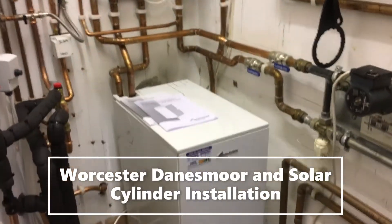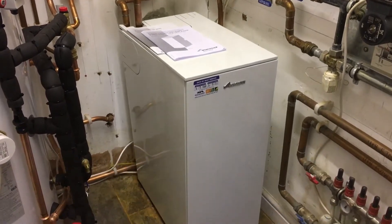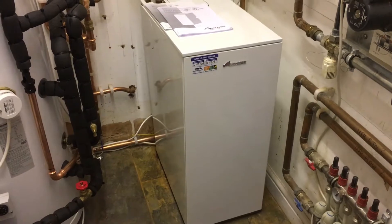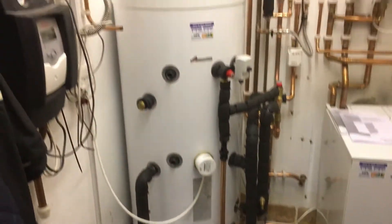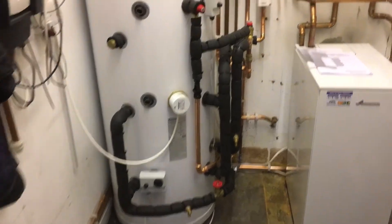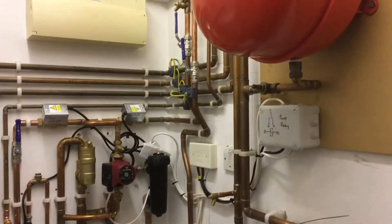Hello, so here we are again. We've just installed a Danesmoor oil boiler, a system boiler, with an unvented cylinder near Raglan Way, just off Monmouth on the A40.